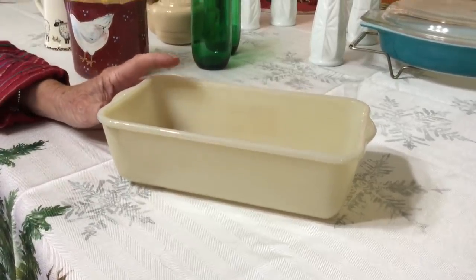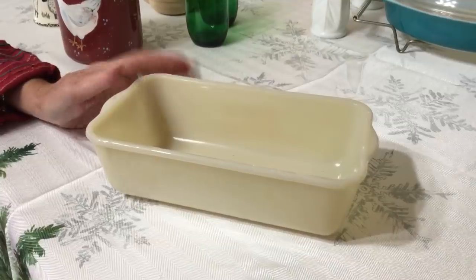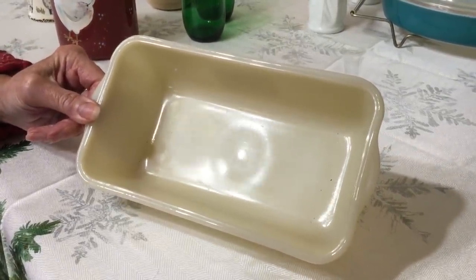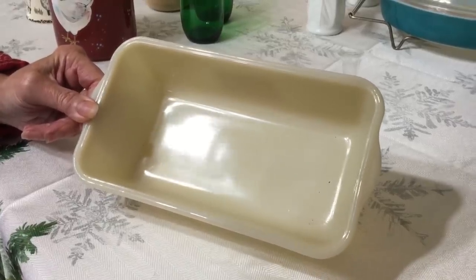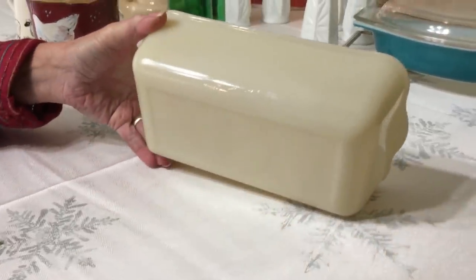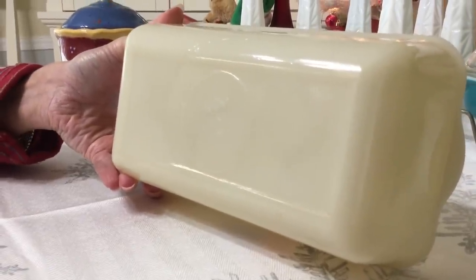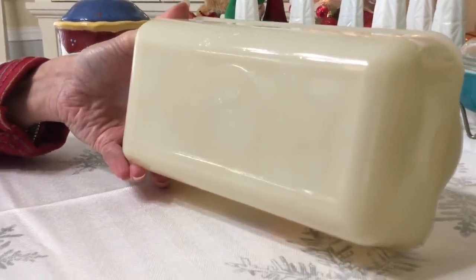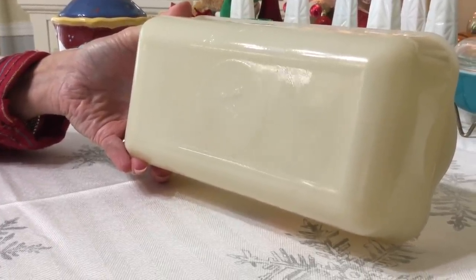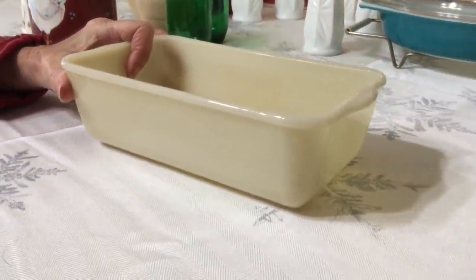I found this at the Goodwill on senior citizen day, so I paid $2.50 for it. It's Anchor Hocking Fire King oven glass — it's a loaf pan in the ivory color and I think it's in unused condition. I don't see a mark or a scratch on it. The logo says Fire King in script, which dates it to the 1950s. If it said Fire King in block letters, it would date it to the 1940s. I paid $2.50 for it and I think I'm going to ask about $12 for it.